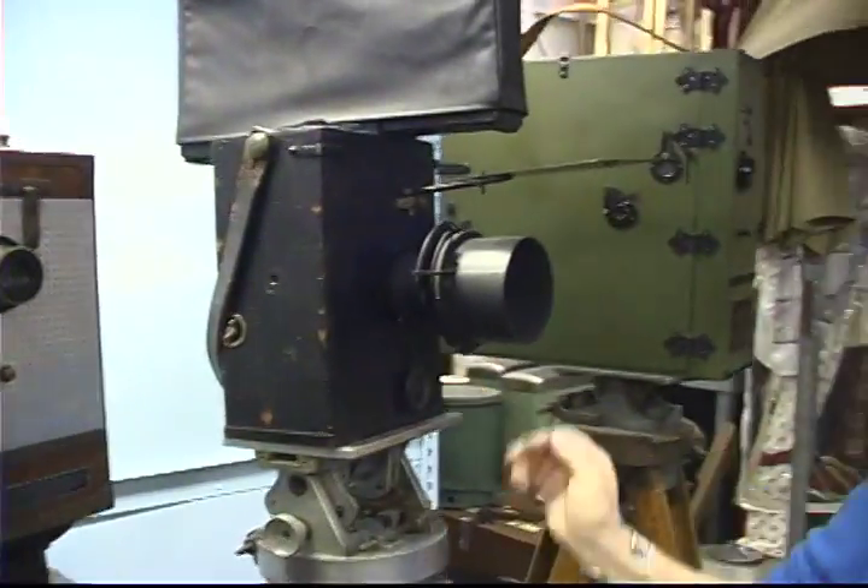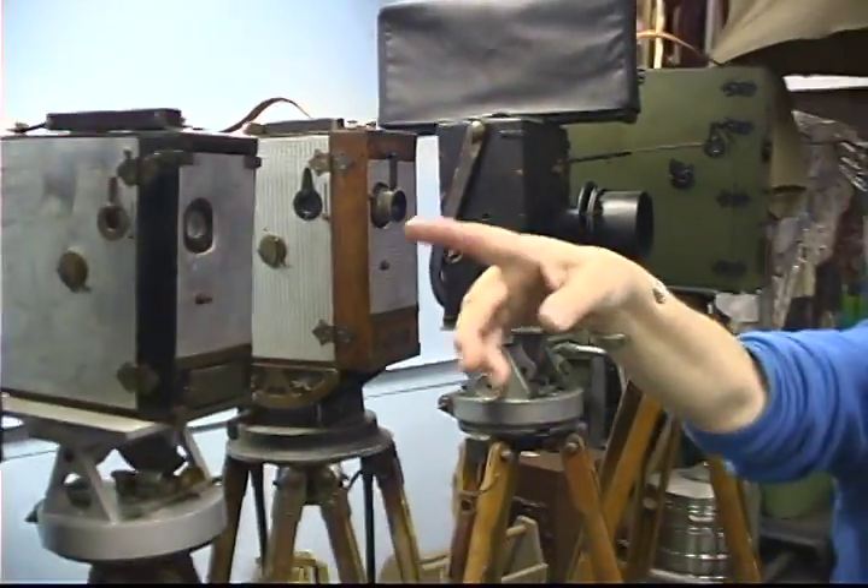Here's a Pathé. We have Universals. We have a Prestwich. We have a Parveau.